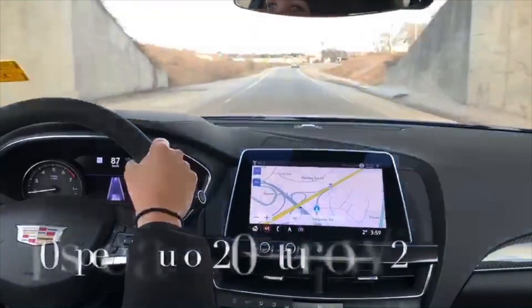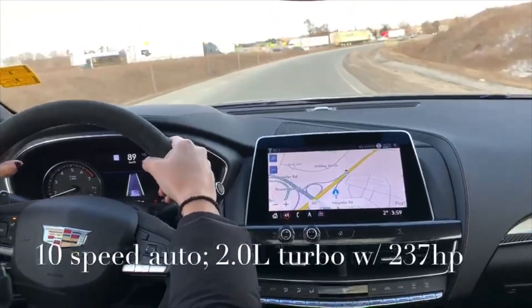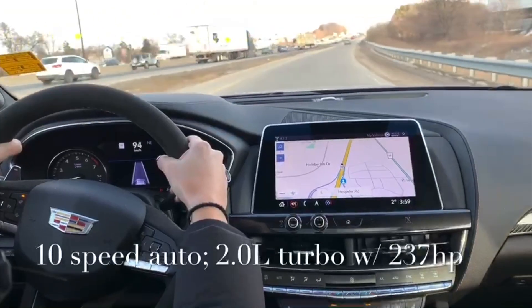We're just approaching the 401 here, and we're going to test out the acceleration of the car — 10-speed automatic transmission — and see what this 2L Turbo can do.